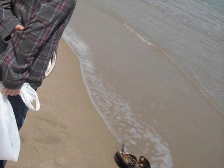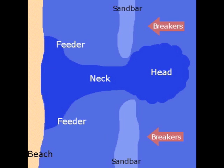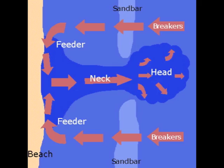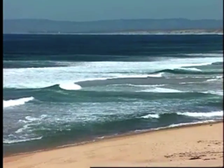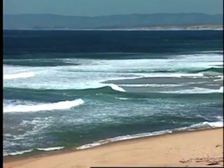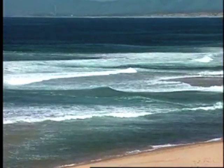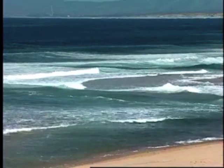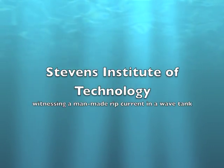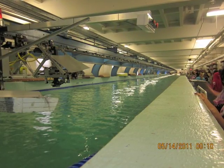Rip currents are a result of complex interactions between waves, currents, water levels, and the shape of the seabeds. The result is water that is discolored and choppy, foamy, or filled with debris, and moving in a channel away from shore. Rip currents are dangerous for weak or non-swimmers, but they are a leading hazard for all beach goers.